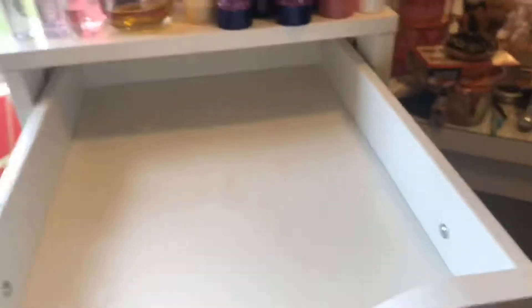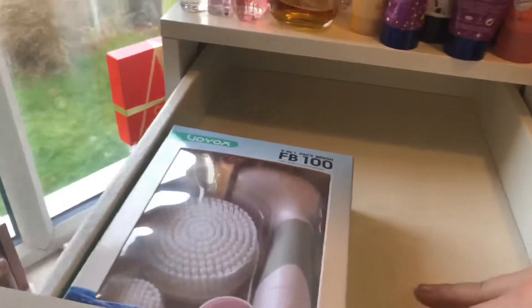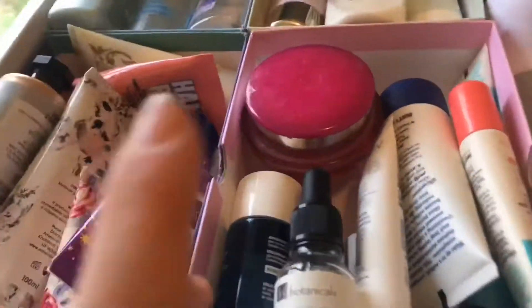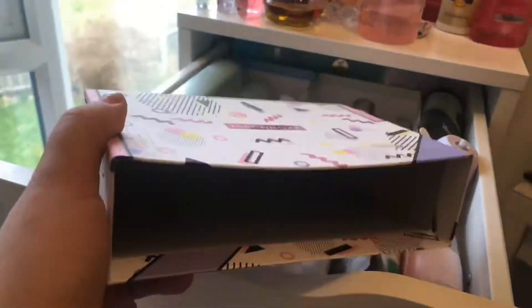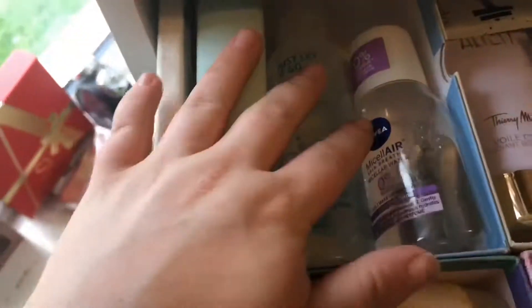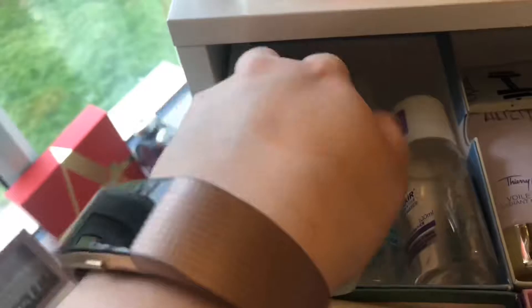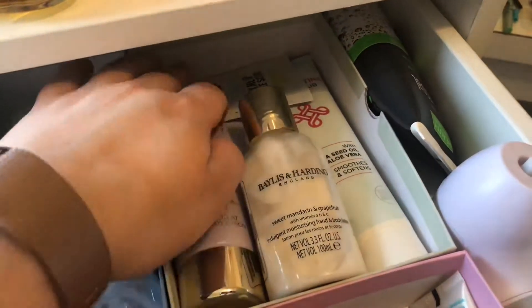I think I'm going to make this top drawer skincare — it used to be hair but I'm going to change it. I'll put the most-used items at the front and less-used moisturisers at the back. I've actually used the insides of old Birchbox boxes — I took the drawer bit out and used it to organise the drawer. So I've got makeup removers, this Liz Earle Instant Boost Skin Tonic, body lotions and moisturisers, and a pick-me-up coffee scrub.